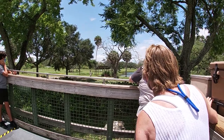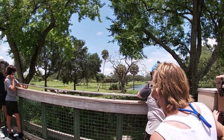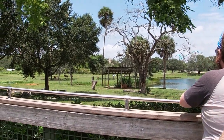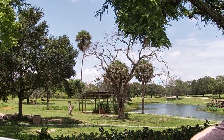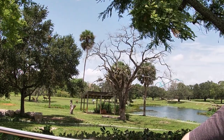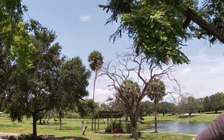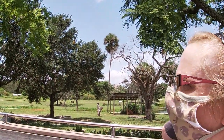Jody is our female black rhino. She does live in this habitat all by herself, but do not feel bad — she's not lonely. Black rhinos are actually solitary animals out in the wild, which means they like to live alone. The only time you'd see a black rhino with another rhino in the wild is if a mom had a baby, or if a male and female were together to mate.